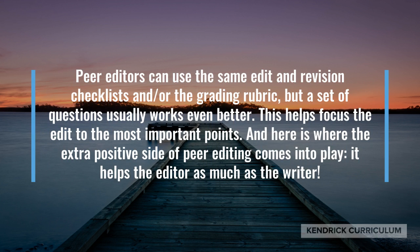Peer editors can use the same edit and revision checklists and/or grading rubrics, but a set of questions usually works even better. This helps focus the edit to the most important points, and here is where the extra positive side of peer editing comes into play.